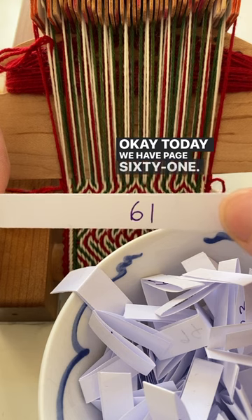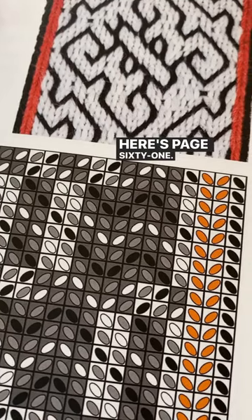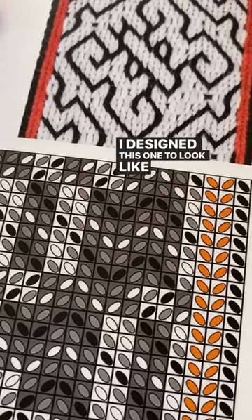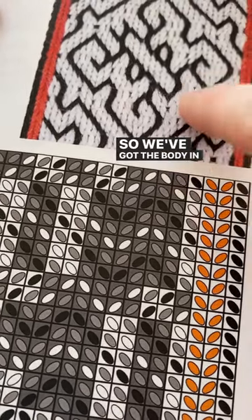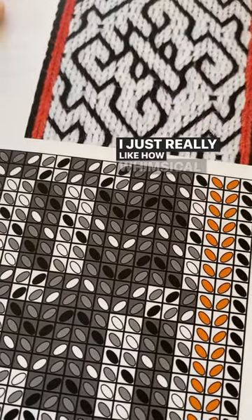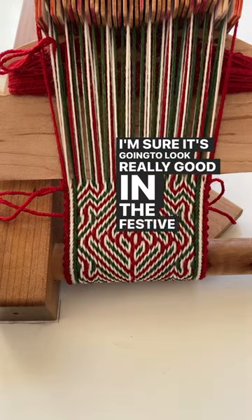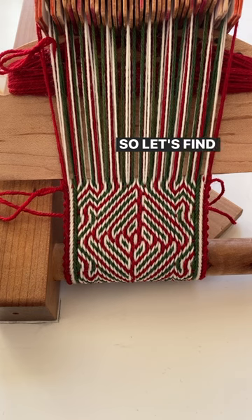Today we have page 61. Here's page 61. I designed this one to look like a butterfly — we've got the body in the middle and the wings on either side. I just really like how whimsical this one is. I'm sure it's going to look really good in the festive colours. So, let's find out.